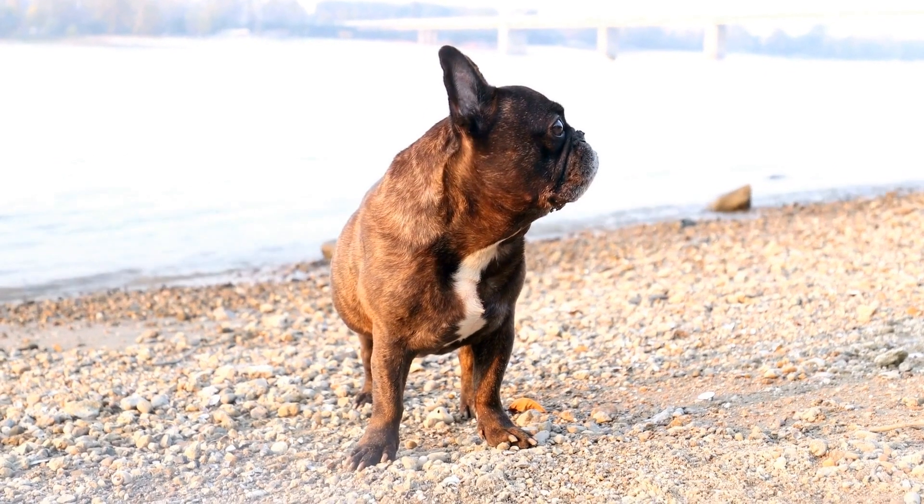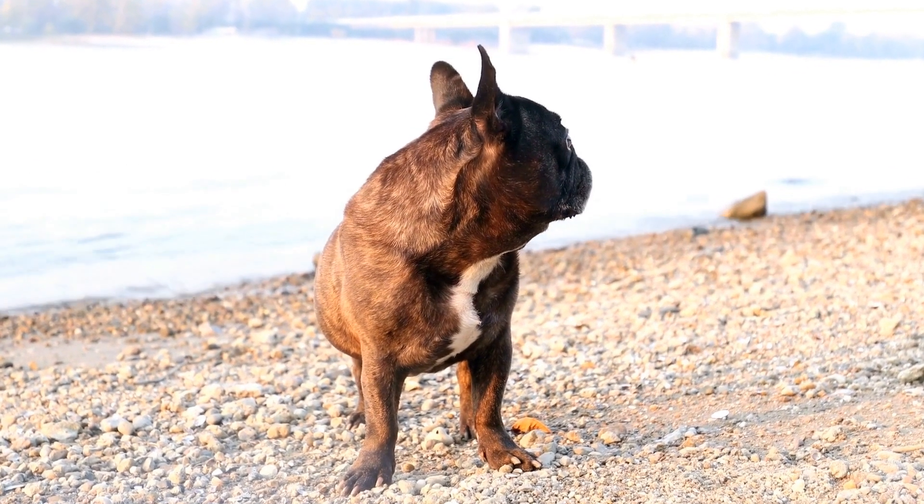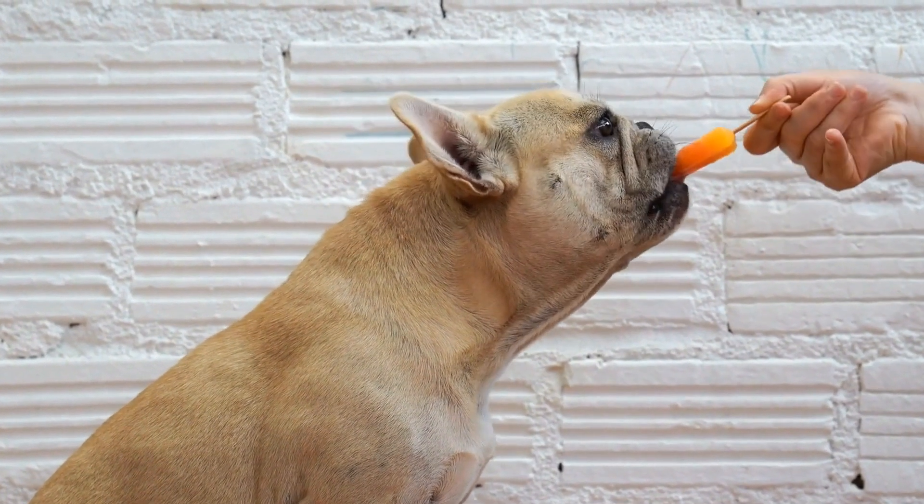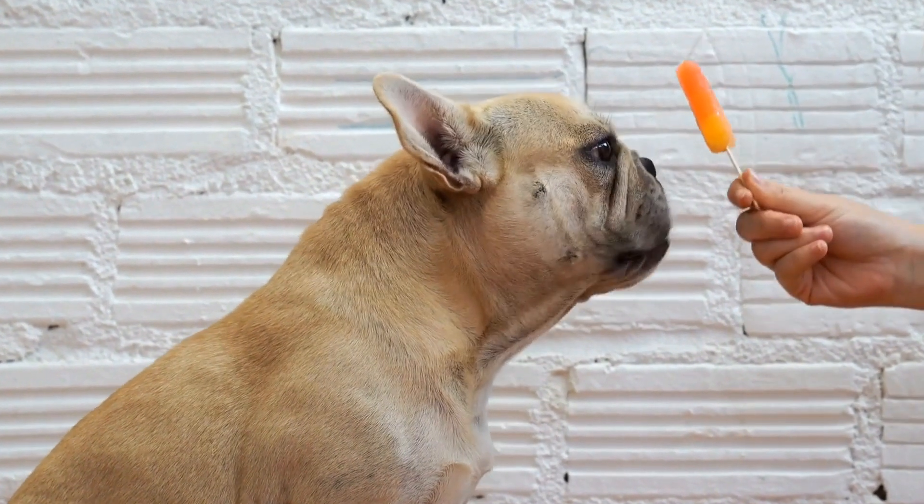Six: weight management. Maintaining a healthy weight is crucial for liver health in French bulldogs. Obesity can put excessive strain on the liver, leading to various complications. Ensure your Frenchie stays within their recommended weight range by providing them with regular exercise and a balanced diet.